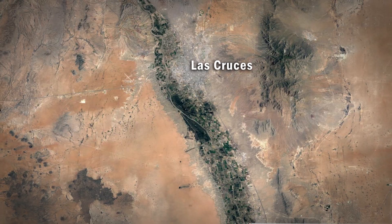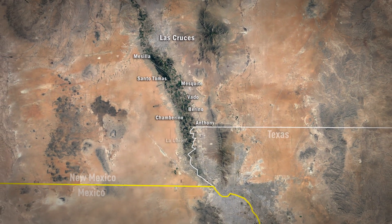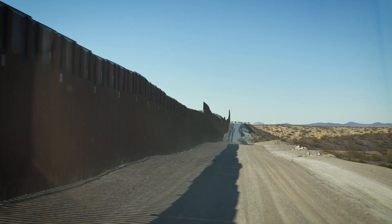Angelica Rubio is a state lawmaker who represents the city of Las Cruces. She was born and raised in the southeastern part of the state, and her parents are from the Marfa-Presidio area. For her family and community, the borderlands has always been a big part of who they are — part of generations-long bi-national communities that have lived together for a very long time.